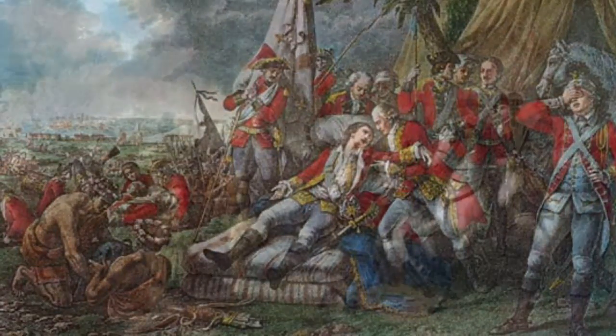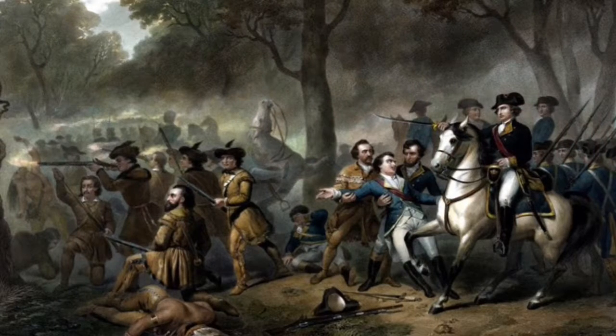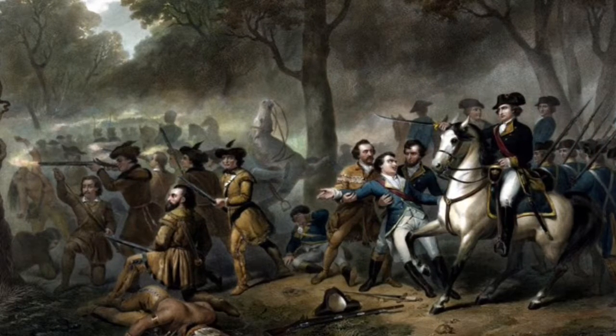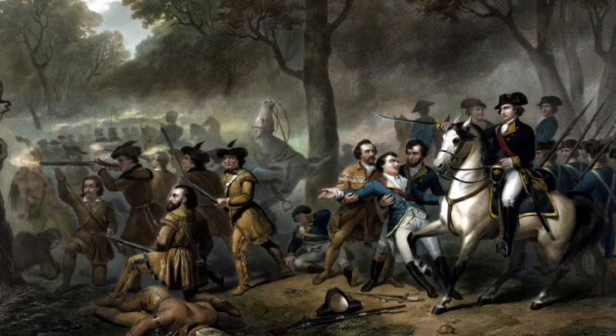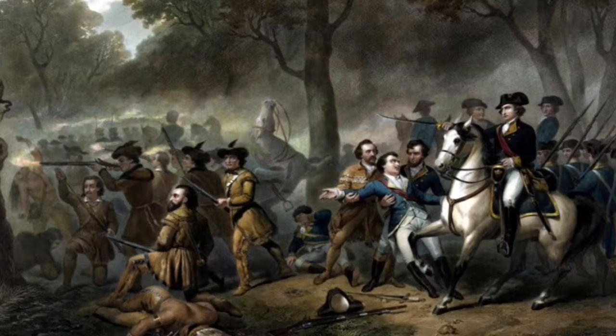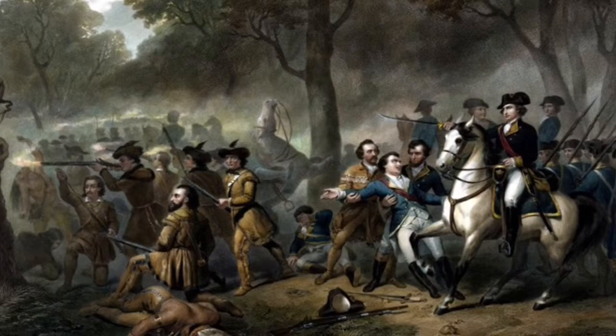The British's first victory was won at the mouth of the St. Lawrence River at Louisbourg in July 1758. They took Fort Frontenac at the western end of the river a month later. The French lost their last foothold in Canada in 1760.